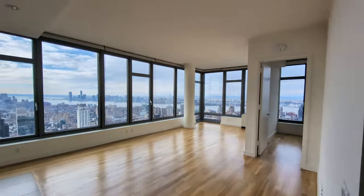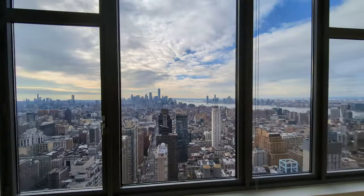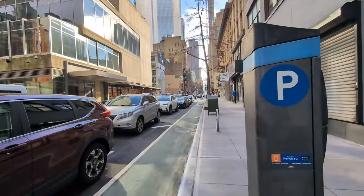Have you ever wondered what living in a luxury high-rise in the center of Manhattan looks like? I've got to say, the view is pretty amazing. But before we talk about the building, let's learn a little bit more about the neighborhood that surrounds it — Chelsea.